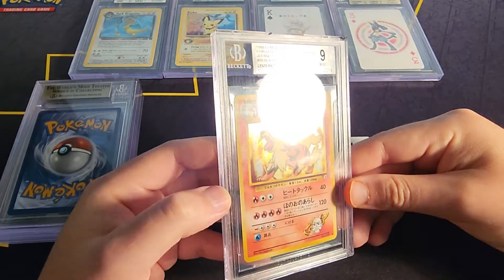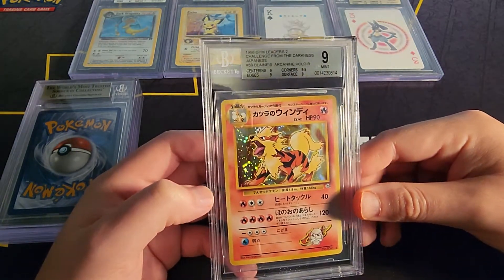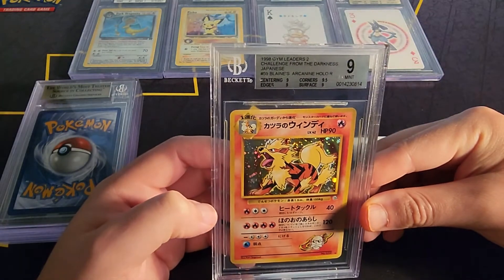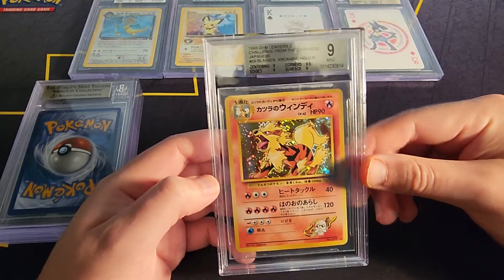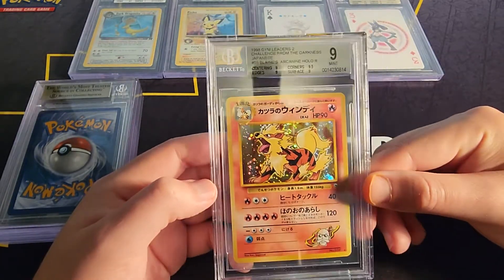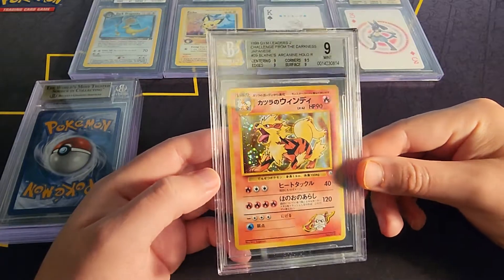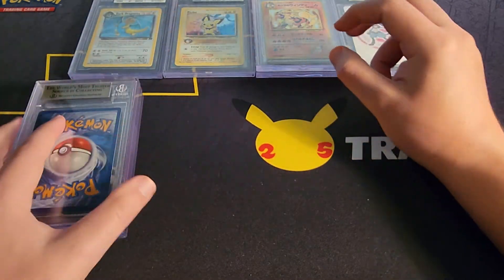Okay, we got the Blaine's Arcanine — I believe this is Gym Challenge, but it's Gym Leader 2, Challenge from Darkness, so it's a Japanese set. Got the big old swirl in the back. We got a 9 — that's great, also for the personal collection.